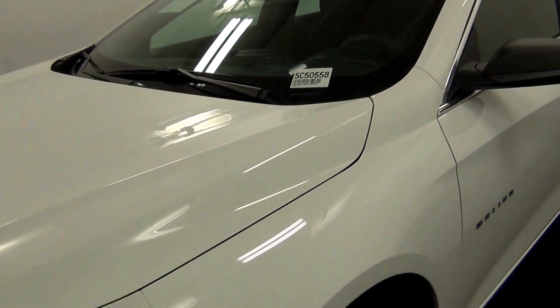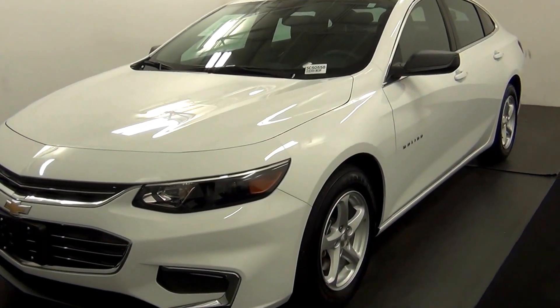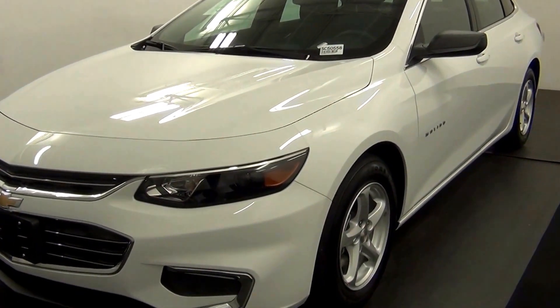Welcome, today we're going to do a walk around a 2016 Chevy Malibu, stock number SC50558.